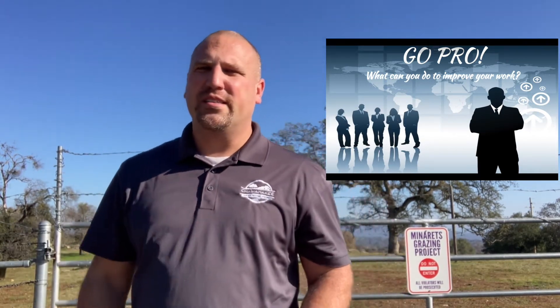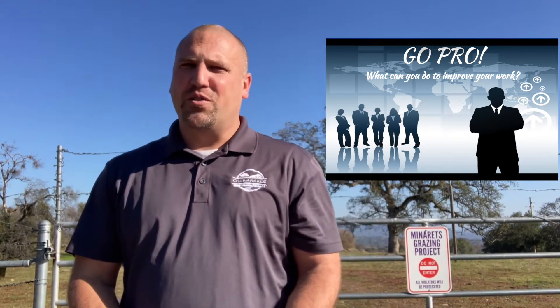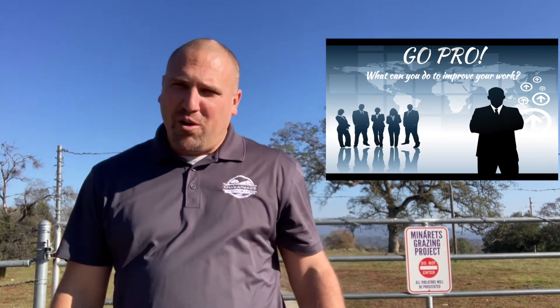All right, Mustangs, thanks for tuning in to our video from yesterday, which was five ways to be successful in 2022. That was provided to you by our freshman level grade level group of teachers. And today we have our sophomore grade level group of teachers.